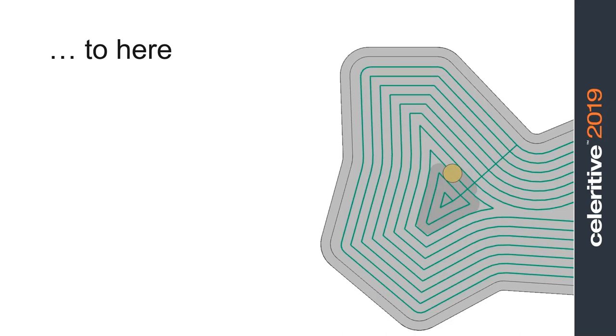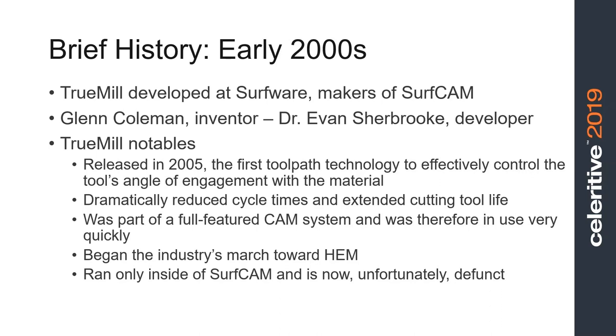A brief history: I started at Surfware in August of 2000. While I was there, I invented what was really just an algorithm at the time that would control the angle of engagement between the tool and the material so that the tool never got jammed in those corners — you could always have a more even load on the cutting tool. Interestingly, I didn't start out to do that. The way this started was the owner of the company, Alan Diehl, challenged me with coming up with a way to drive a tool so that you could have a step over greater than 50% of the cutter without leaving little posts of uncut material standing up in the corners — you're trying to solve the wedge machining problem.